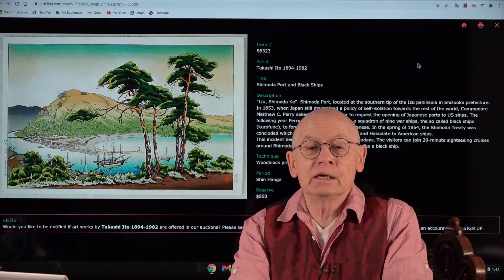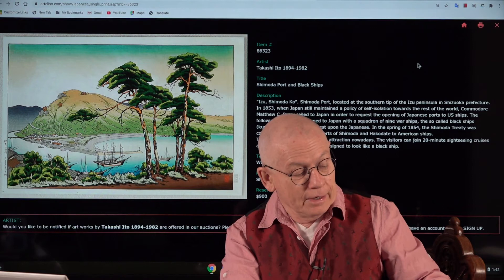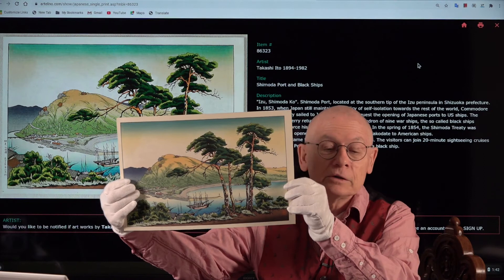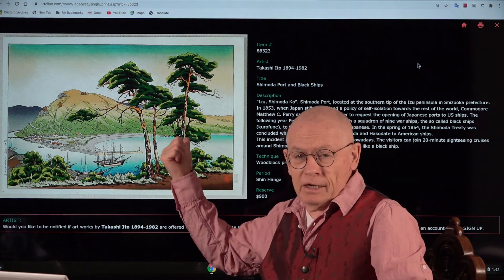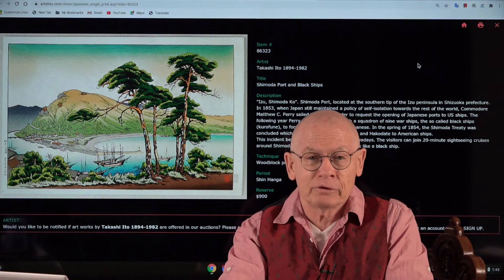The next masterpiece is by Ito Takahashi, also called Shotei. Shotei was born in 1894 and died in 1982. This is a rare print. Artelino was founded in 2001 — we are nearly 20 years old — and we have never had this design before. So if you don't take it now, do you want to wait another 20 years? By then I will be on early retirement, my friends, so take this chance now.